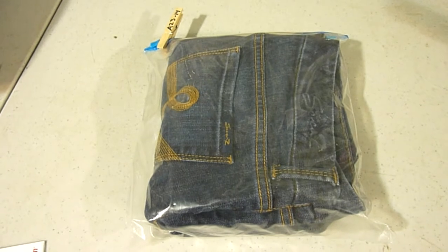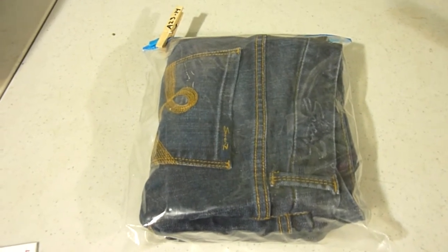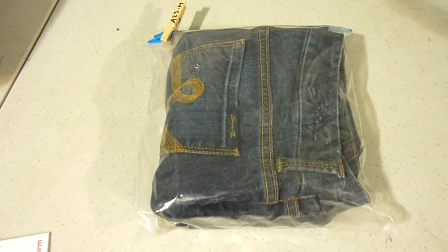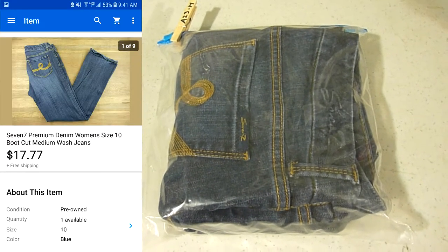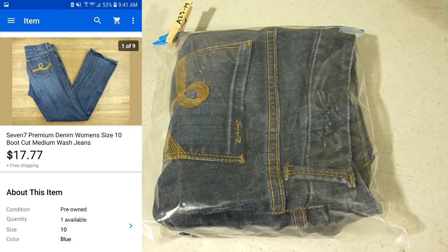The last item I pulled before my camera stopped recording are the 7 For All Mankind premium denim jeans — nice medium wash boot cut jeans. They've been sitting on the shelf for a while too. I originally started them at about $23 and slowly lowered the price by a dollar over a few months. It eventually got down to $17.77 with free shipping and somebody bought them at full price, so glad to see those go.